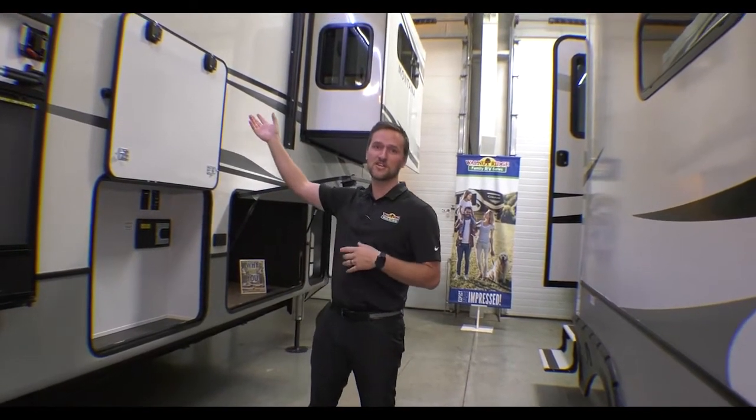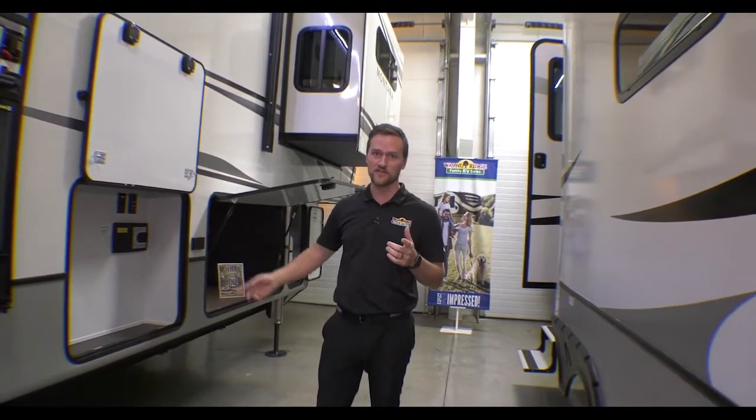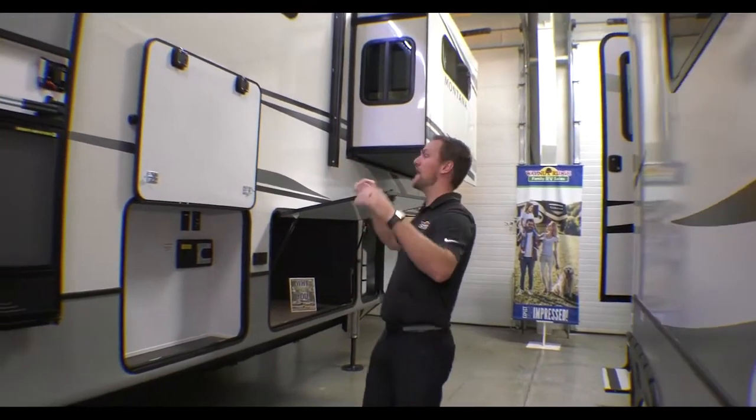Hey guys, it's Dylan here, Walnut Ridge Family RV Sales. Today we're going to be walking through on this Wednesday of a 2022 Montana 3781 Rear Living. This thing is awesome. Check it out.